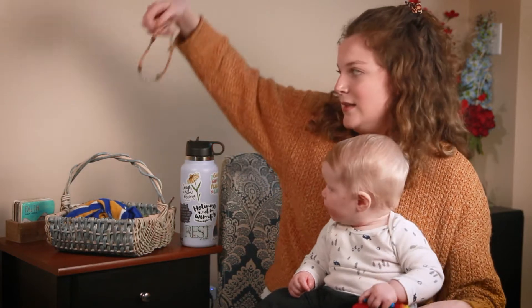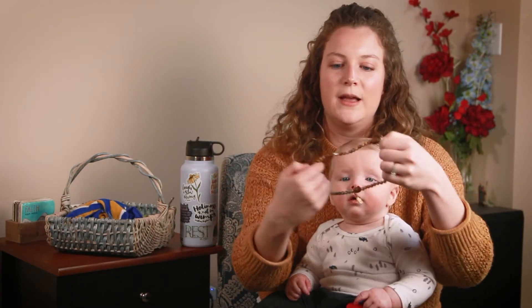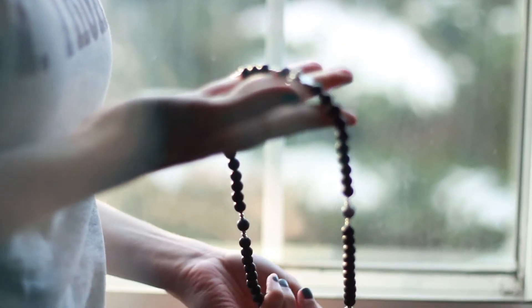Another product that Choose Life does is their rosary bracelet. This is their Colby rosary bracelet. It's a stretch and wrap, so it just goes on your wrist really easily.